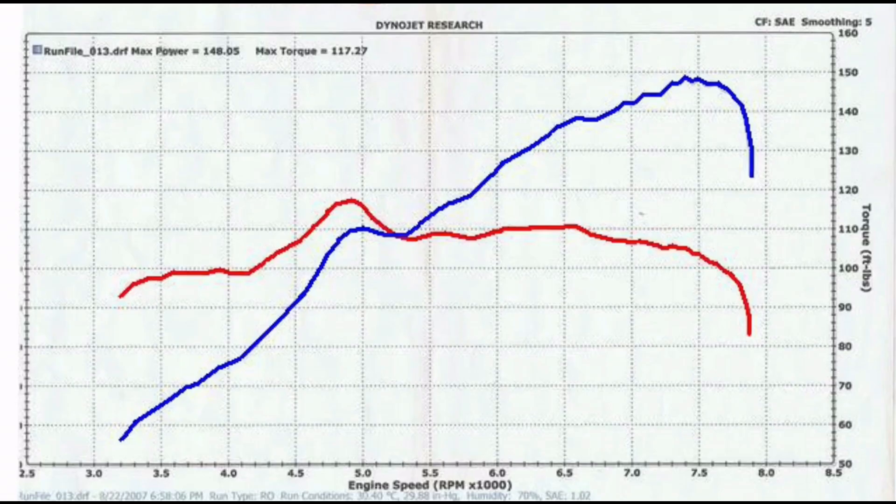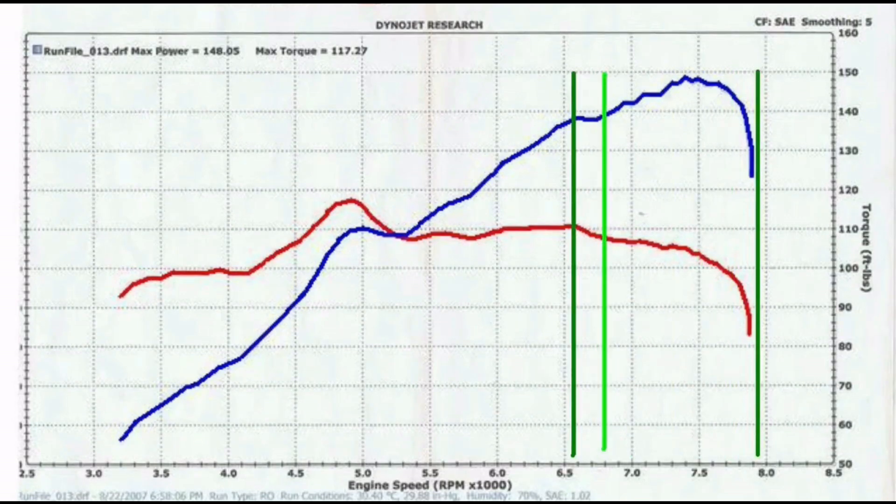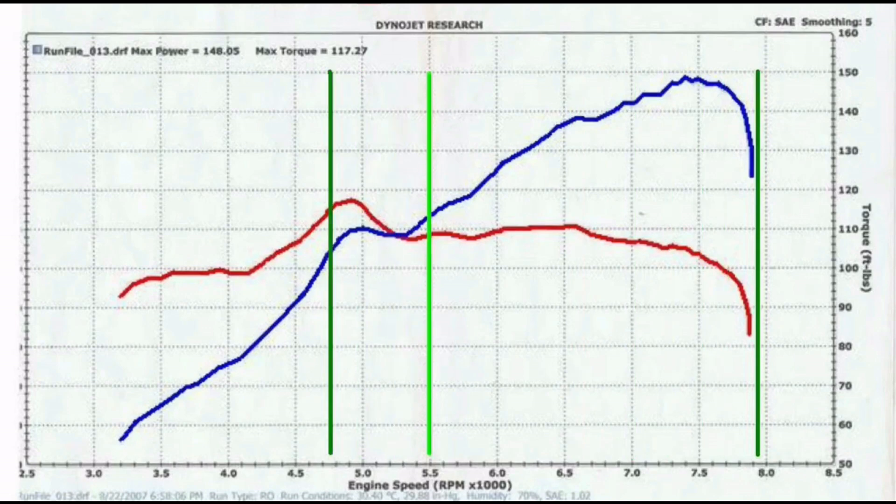We will talk about the gear spread in relation to the dyno curve on power. Since Adobe has retired their flash player, the calculators online no longer show graphs, so we will try to do one better for you guys.